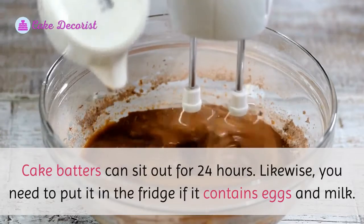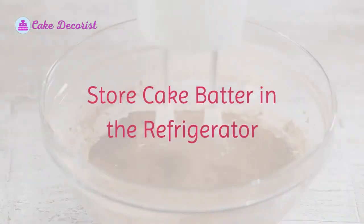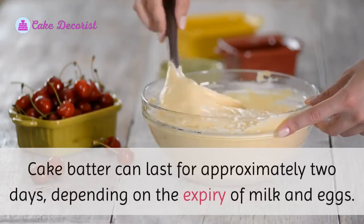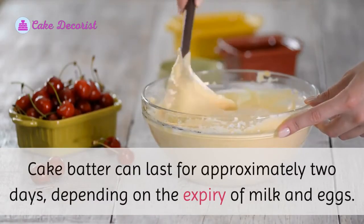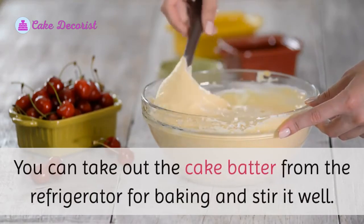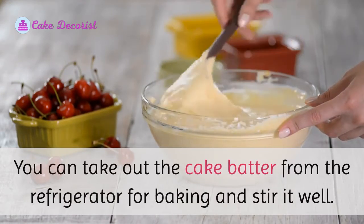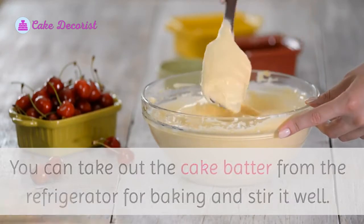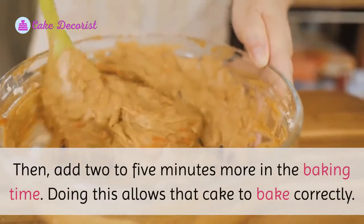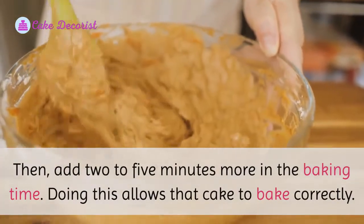Store cake batter in the refrigerator: cake batter can last for approximately two days depending on the expiry of milk and eggs. You can take out the cake batter from the refrigerator for baking, stir it well, then add two to five minutes more to the baking time. Doing this allows the cake to bake correctly.